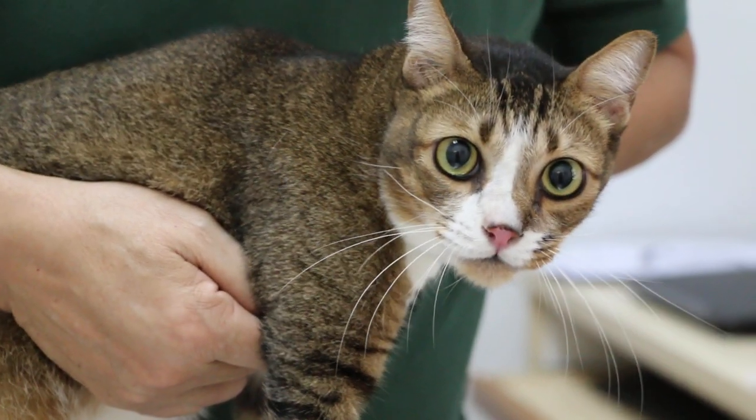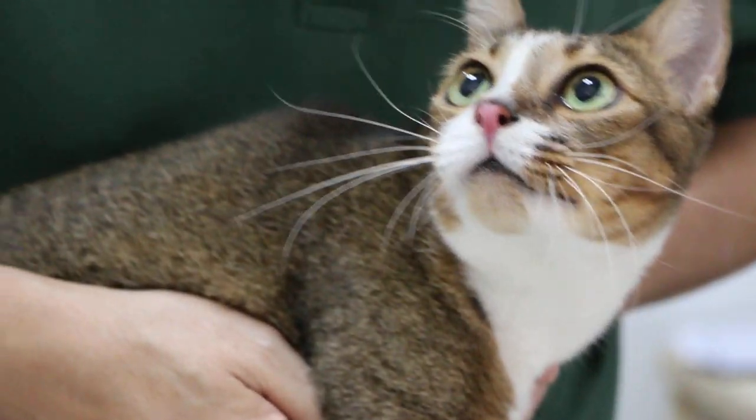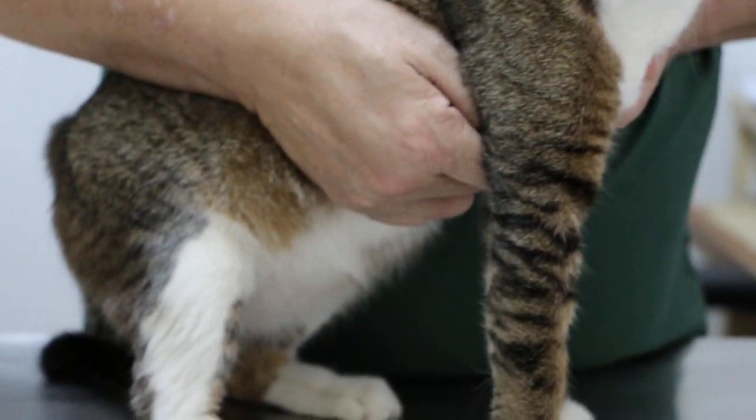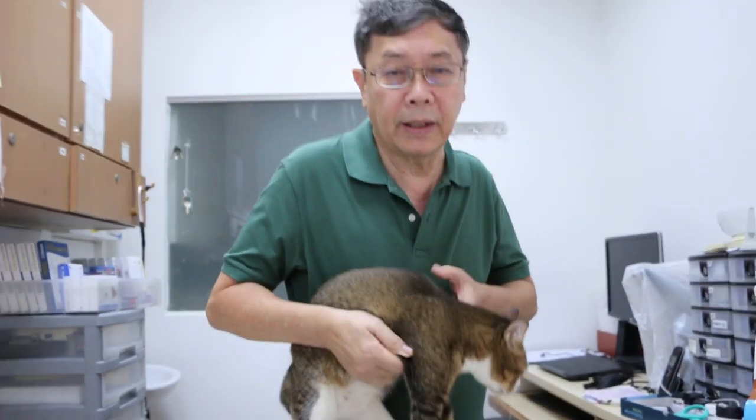Now we'll get the bladder unblocked under anesthetic. The bladder will be flushed and irrigated, and the sand cleaned up and removed. The cat should be okay for the next few days, and a prescription diet is recommended.